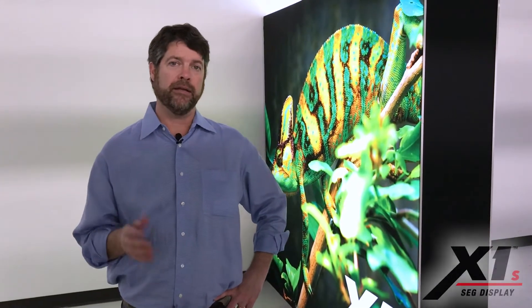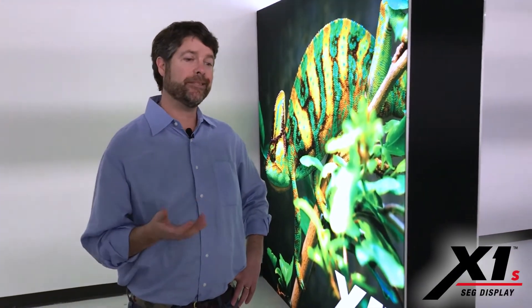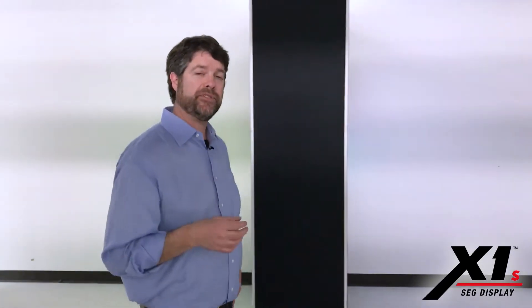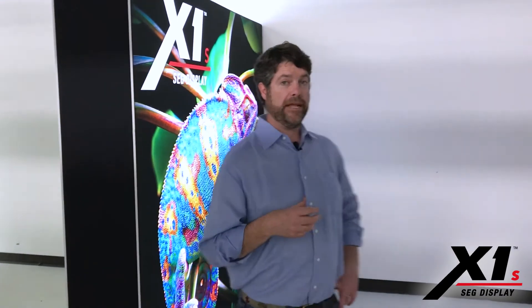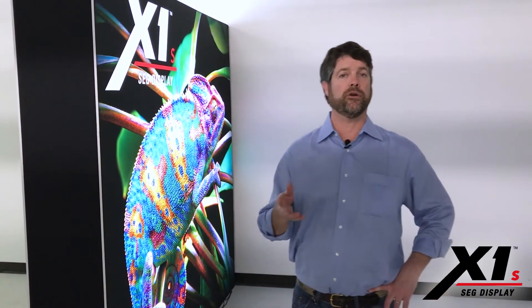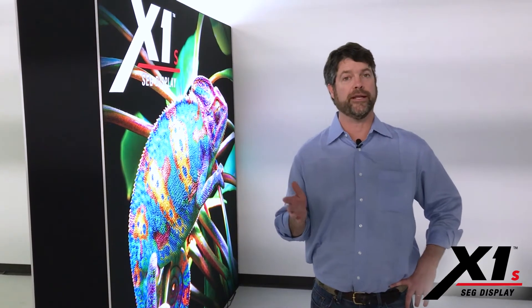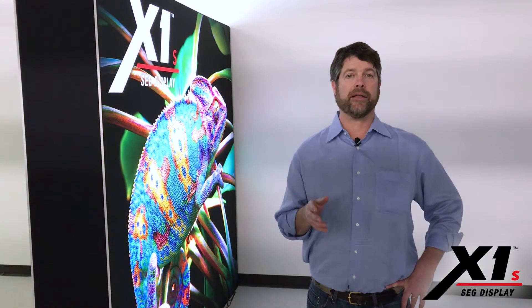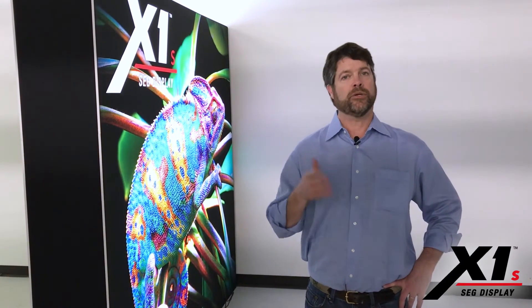Hey, it's Dave. For a while now we've been talking about a trend — backlighting — but an emerging trend has been the request for a double-sided backlit light box that any do-it-yourselfer can use. It can be thrown in the trunk of a car, can go to a trade show, go to an event, used all sorts of different ways. So what I present to you is the double-sided backlit X1S.